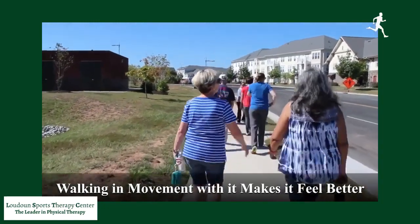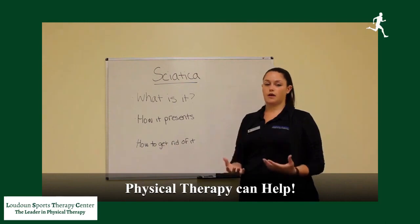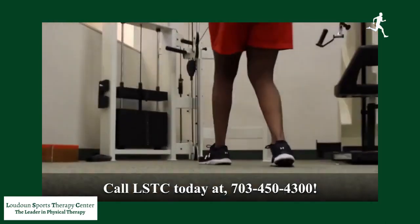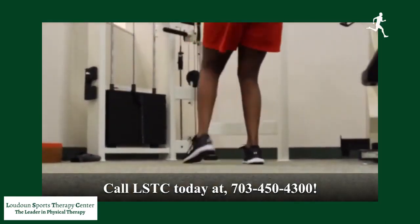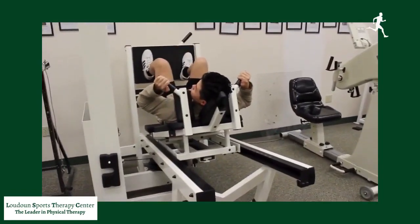What we do at physical therapy is we help correct your posture, improve your body mechanics, start to strengthen your core and your glutes, and get you moving without that pain.